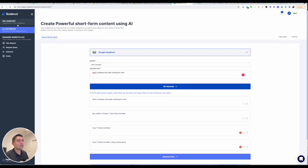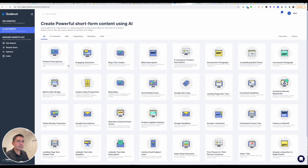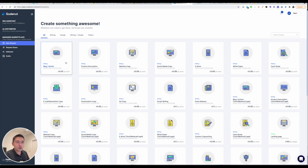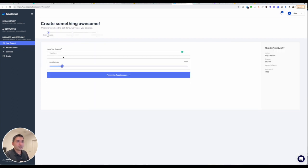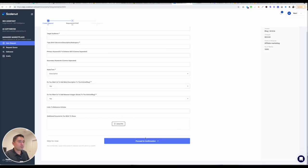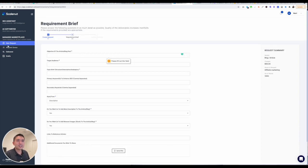I really love the SEO Assistant. The AI Copywriter is not too bad as well. It's very simple. They also have a managed marketplace — so if you don't want to do the work, you can type your request, the number of words, proceed to requirements, and basically order from the marketplace. You can have your own agency and just purchase content.